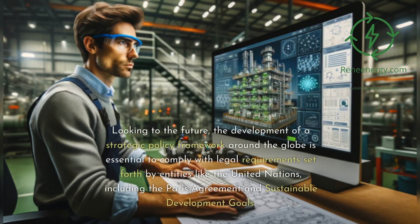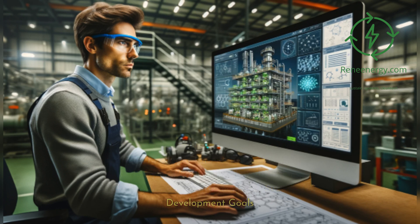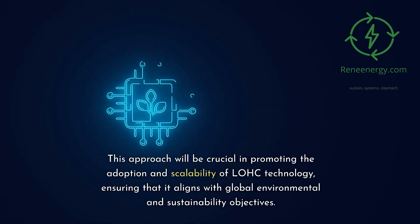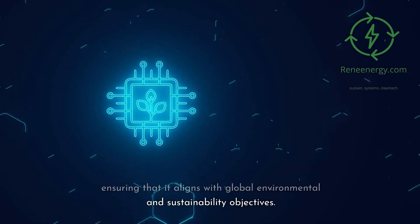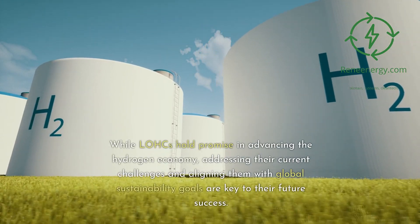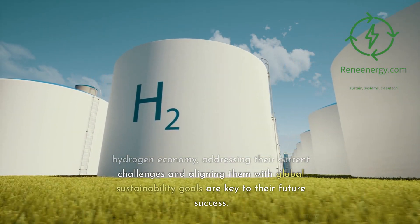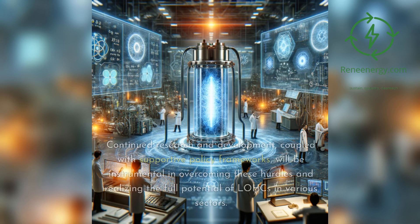Looking to the future, the development of a strategic policy framework globally is essential to comply with legal requirements set forth by entities like the United Nations, including the Paris Agreement and Sustainable Development Goals. This approach will be crucial in promoting the adoption and scalability of LOHC technology. Continued research and development, coupled with supportive policy frameworks, will be instrumental in overcoming hurdles and realizing the full potential of LOHCs.